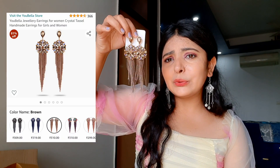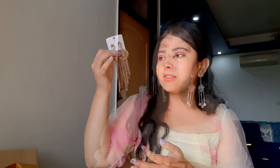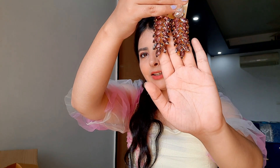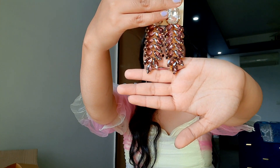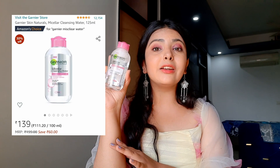The second set of earrings is champagne in color, super lightweight, and you can carry these with Indian wear or indo-western outfits as well. The third set of earrings is purple in color and looks so pretty — you can carry these with Indian wear or western wear and they will go with every outfit. I also got one micellar water from the Amazon sale — the Garnier Naturals Micellar Water. I have been using this for a long time; it perfectly removes my makeup and cleanses my skin, and it is super affordable.